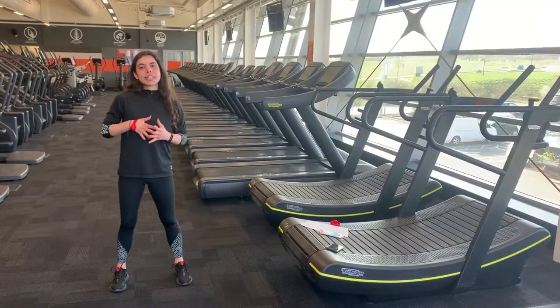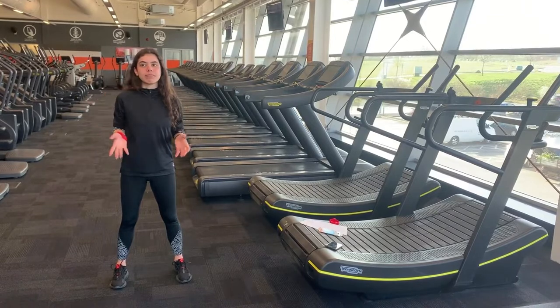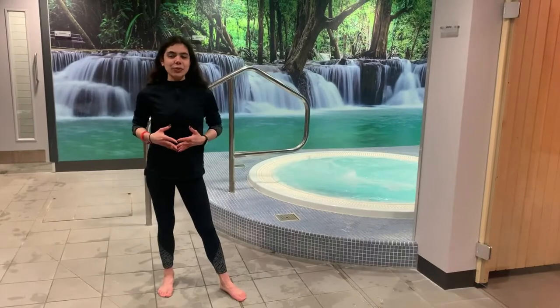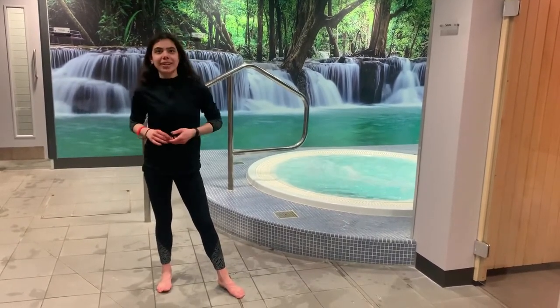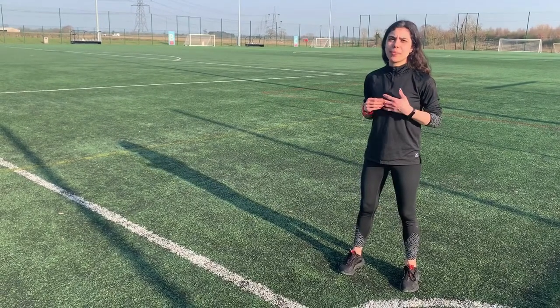So we are currently in the gym, and in this zone we have 120 fitness stations. After a workout you can enjoy the sauna or the cold pool in the health suite. We also have 4 floodlit 3G pitches here.